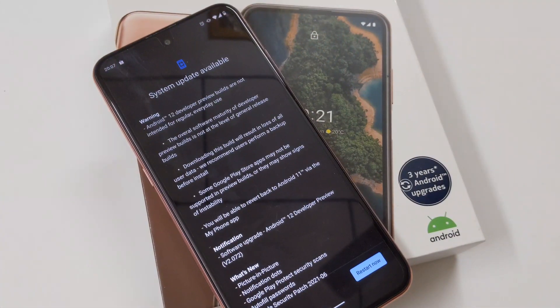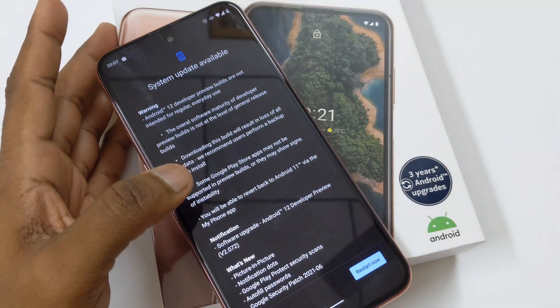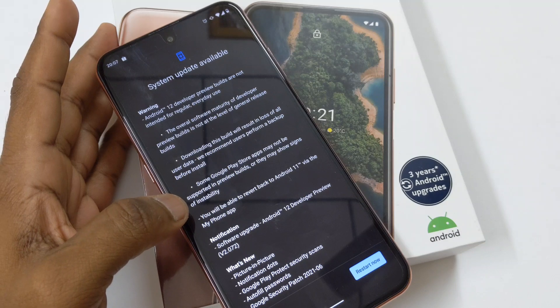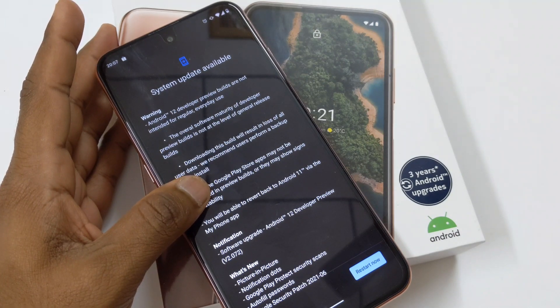Hello everyone, welcome back to my channel. It's the 1st of September 2021 and we are finally seeing Android 12 rolling out for HMD-made Nokia devices.